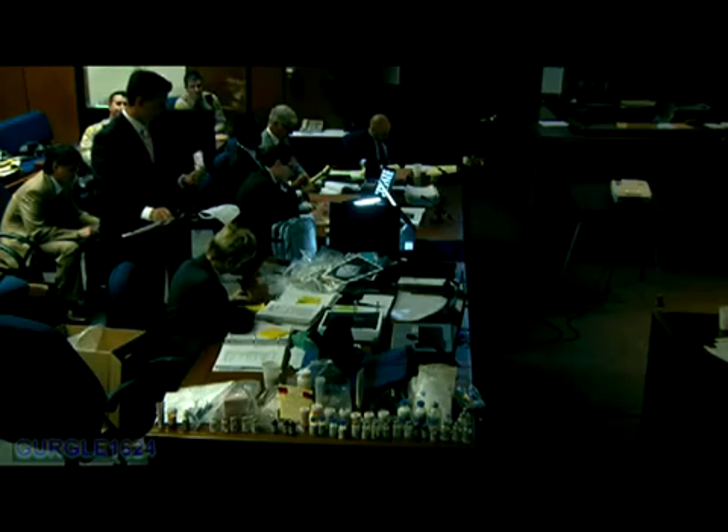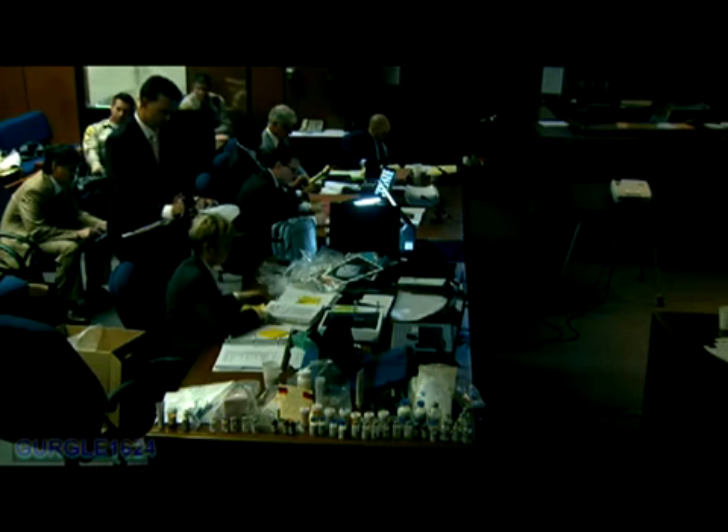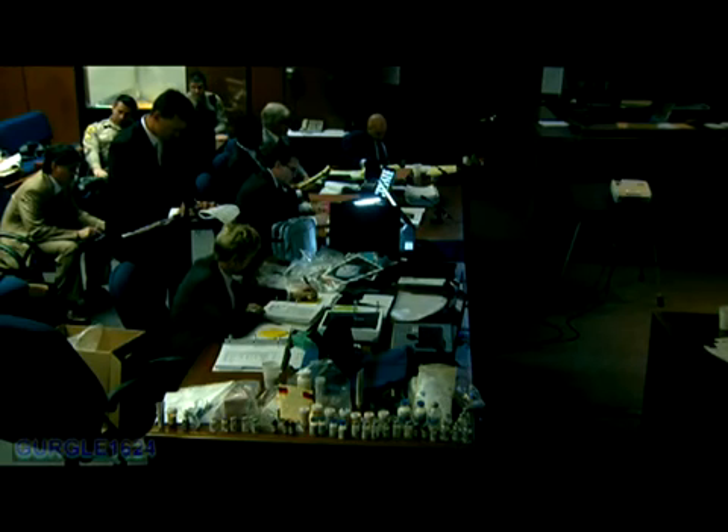May this LAPD evidence item 138 be marked people's 151, Your Honor? Yes. Placing a P151 on that item.